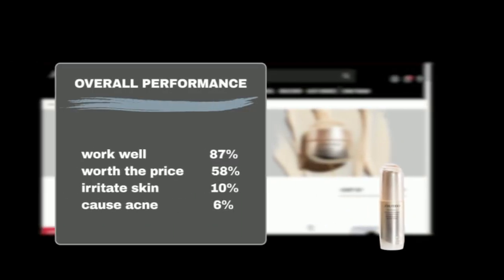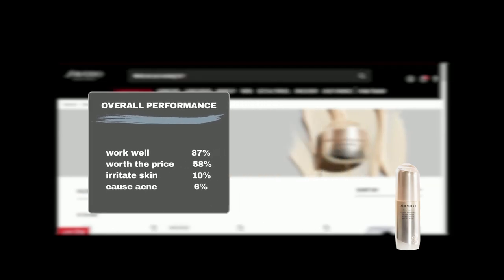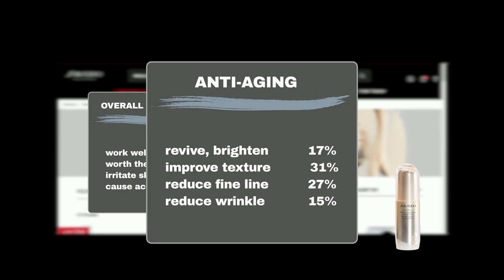It's hailed by Sephora shoppers for its transformative effects, with 87% agreeing it delivered its promises and 58% finding it worth the price. While a small number of users — 10% — experienced slight irritation and 6% reported acne flare-ups, 17% saw revived, brightened skin and 31% noticed improved firmness and elasticity. Plus, 27% observed reduced fine lines and 15% saw diminished wrinkles.